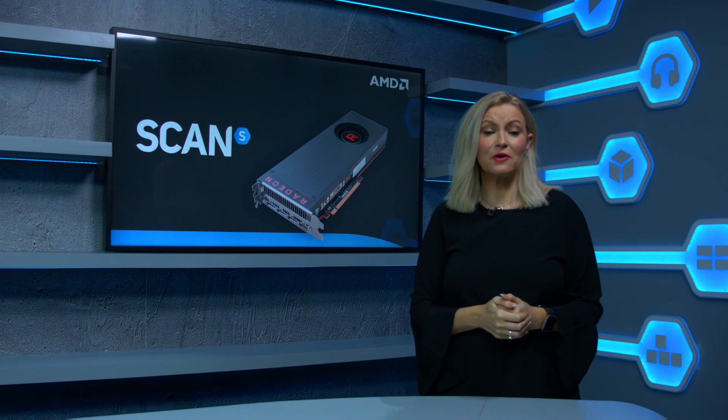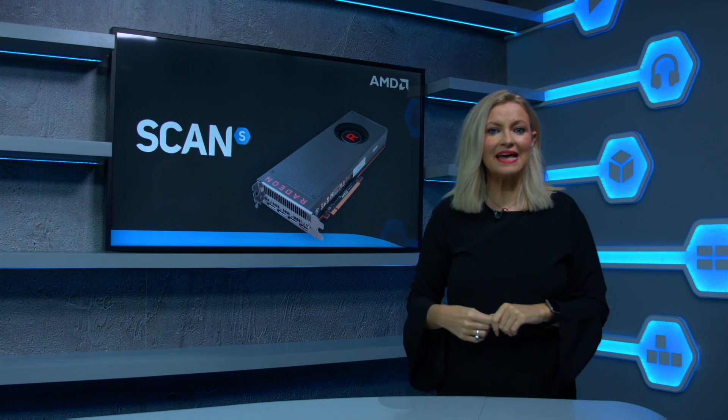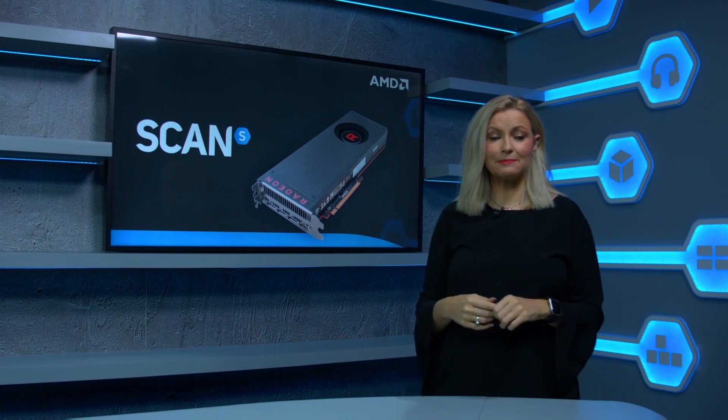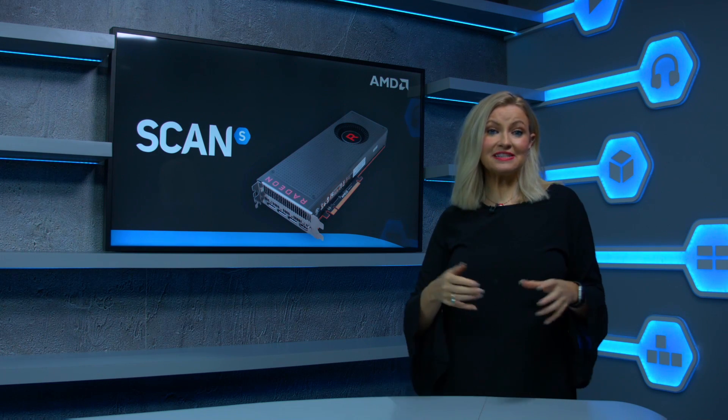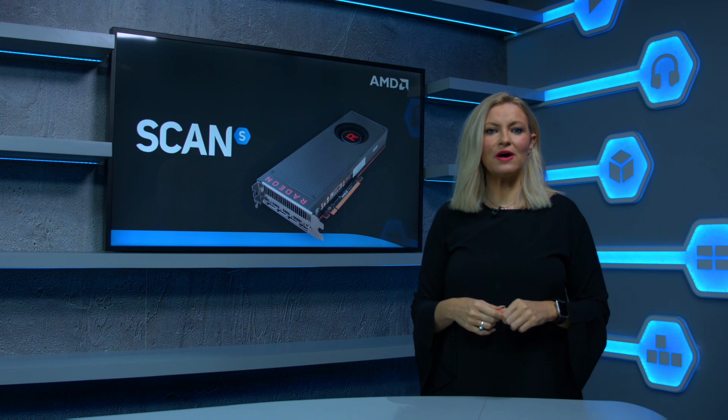Though many modern CPUs are equipped with integrated graphics, these are only really suitable for basic tasks such as web browsing and office applications. Therefore, you should seriously consider buying a separate graphics card if you want to play games or edit videos.